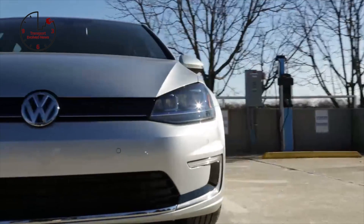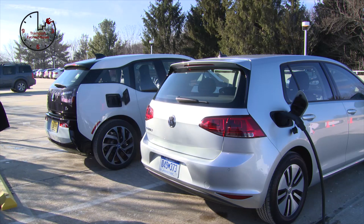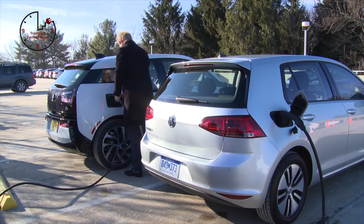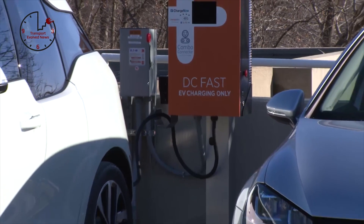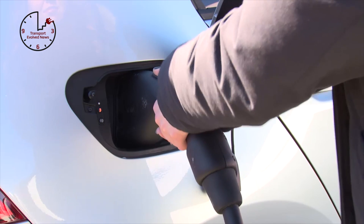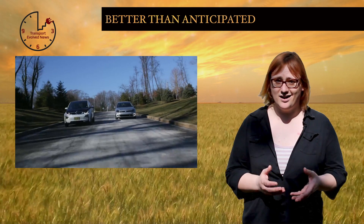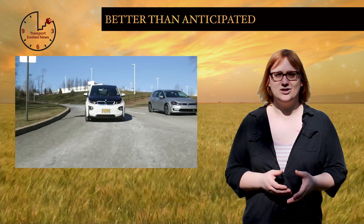CCS quick-charging provision is way behind both CHAdeMO and Tesla across the US, with California — the US state with the most public charging stations — having more than three times the number of CHAdeMO charging stations to CCS charging stations. The data collected by PlugShare over the past four years shows that CCS charging station installation figures are about two years behind CHAdeMO and one year behind Tesla supercharger installation figures. Hopefully that's going to change thanks to a pact between Volkswagen and BMW to install more CCS-compatible charging stations along the east and west US coasts this year. But while there are certainly more CHAdeMO-compatible stations, there are also more CHAdeMO cars, so you might actually be better off buying a CCS car even though there are fewer charging points, because the queues to charge will certainly be smaller.